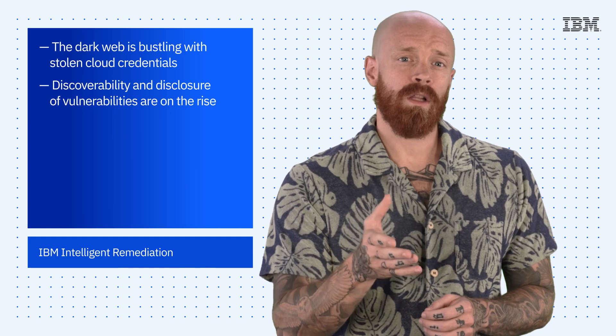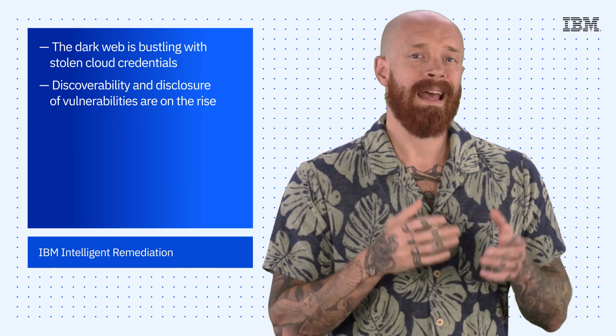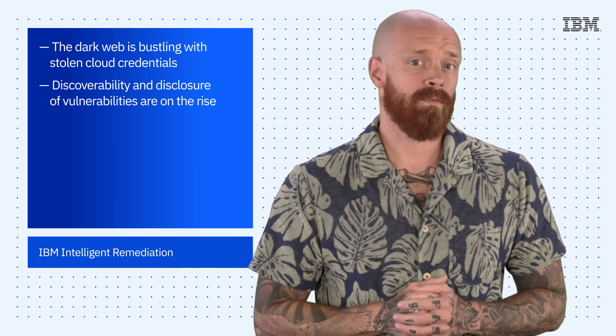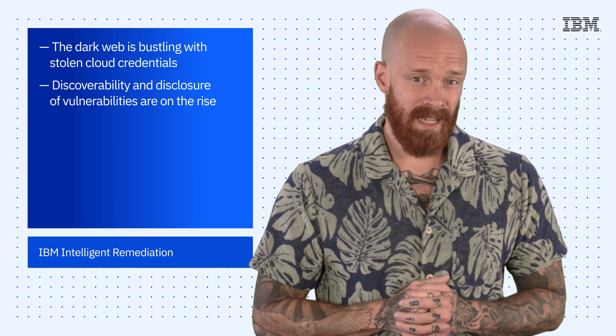The report also found that discoverability and disclosure of vulnerabilities are on the rise. IBM X-Force tracks 632 unique cloud-related common vulnerabilities and exposures, or CVEs, in the 12 months before the report. That's a 194% increase from the prior year. In other words, cloud CVEs have nearly tripled year over year.